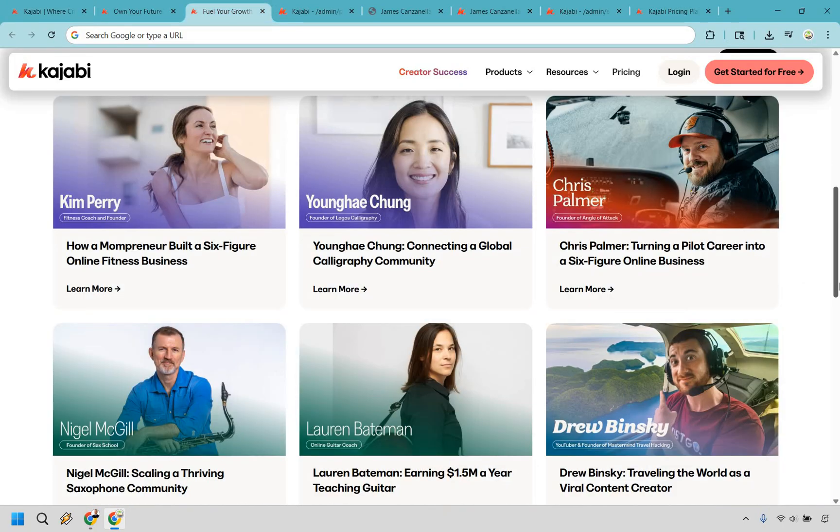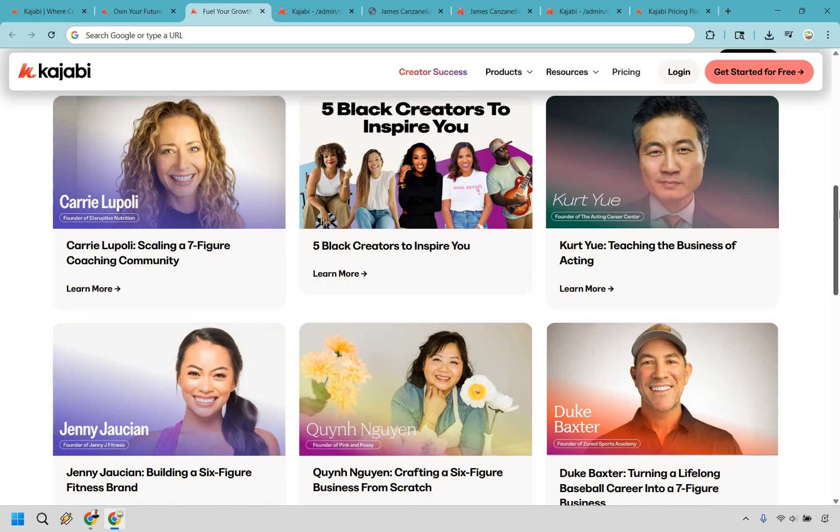So who should be using Kajabi? Well, if you're a course creator, Kajabi is basically your golden ticket. You can upload your content, organize your modules, drip your lessons, lock your videos, and make sure your students feel like they just enrolled at Harvard Online. If you're a coach, consultant, membership site owner, or you just want to package your knowledge and get paid for it, Kajabi makes that easy too.